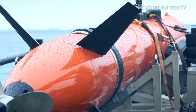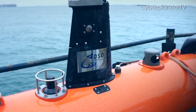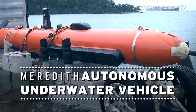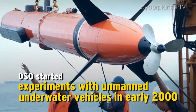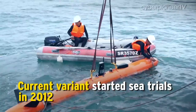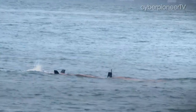To extend the capabilities of human operators, DSO also experimented with unmanned underwater vehicles for mine countermeasure operations. Developed with ST Electronics, DSO designed the Meredith to move deep into danger zones.